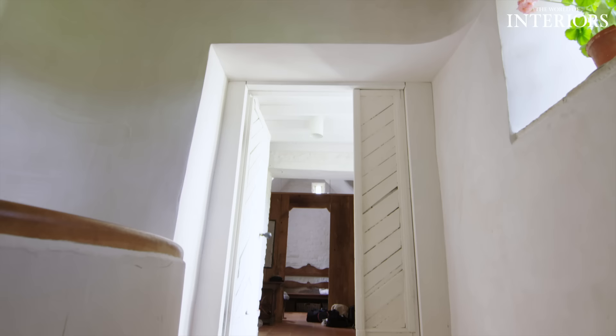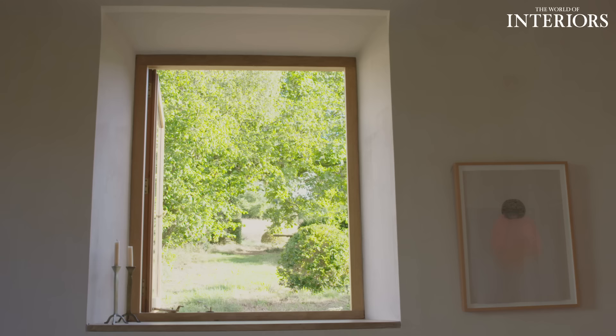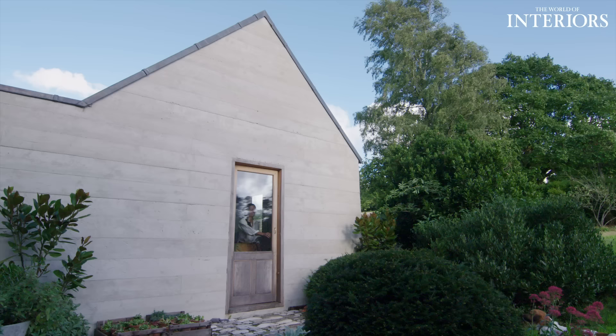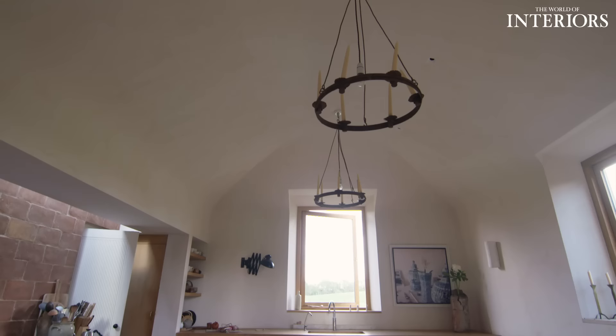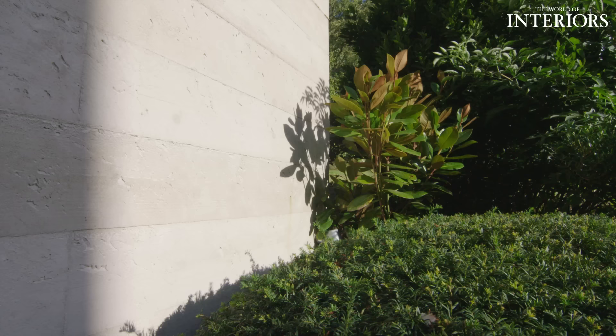It solved all the problems of transition between the spaces — it all swirled so well, and actually the transition is a real pleasure. It's one of the nicest spaces now. The kitchen has always moved pretty much every century, and we moved it to an extension — to what used to be the outhouse — and we chose a different way to build it.